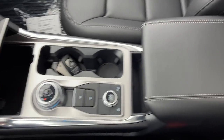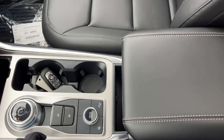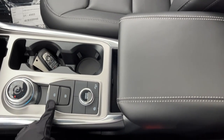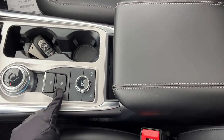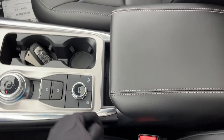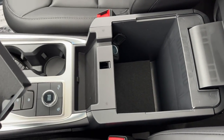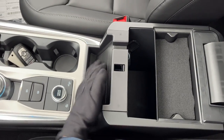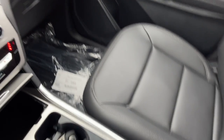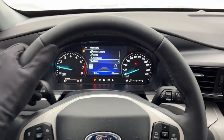Coming around to the center console area, you do have your dial-style shifter. You have a remote start on the key fob and you can open the tailgate from the key fob. You also have your electronic parking brake, your auto hold, your different drive modes, traction control off, and hill descent. And then you have this beautiful center console with a little storage tray, some deep storage, a 12 volt, and a little spot to put your phone. And of course, you do have your lockable glove box for extra storage. Really nicely equipped, really comfortable Ford Explorer — really liked that this one comes with the heated steering wheel.